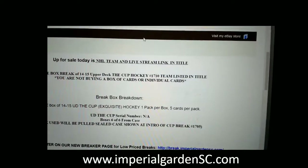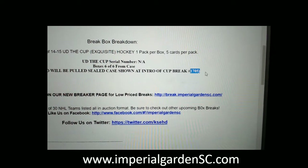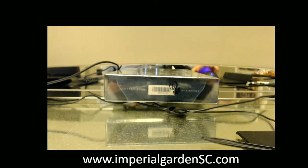Break 1710. Box 6 of 6 from our 6-box case. Break 1705 — I'll have that link posted below. Tomorrow night's break may be a little bit later, maybe delayed by about an hour.